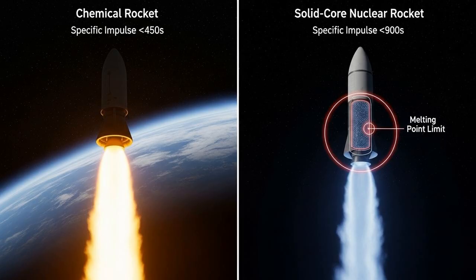To understand why the CNTR is such a leap, we first have to talk about efficiency. The specific impulse, or ISP, of a typical chemical rocket is around 450 seconds. This means it can generate one pound of thrust from one pound of propellant for 450 seconds. The idea of using nuclear power isn't new. From 1955 to 1973, the US invested heavily in projects like Rover and NERVA, developing solid-core nuclear thermal rockets. These engines used a solid nuclear reactor to heat a propellant like hydrogen, achieving a specific impulse of around 900 seconds — effectively doubling the efficiency of chemical rockets, a huge step forward.